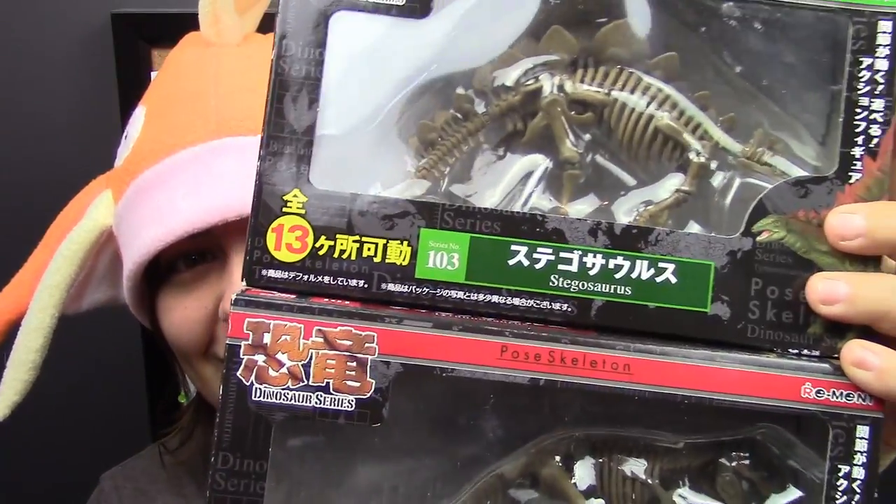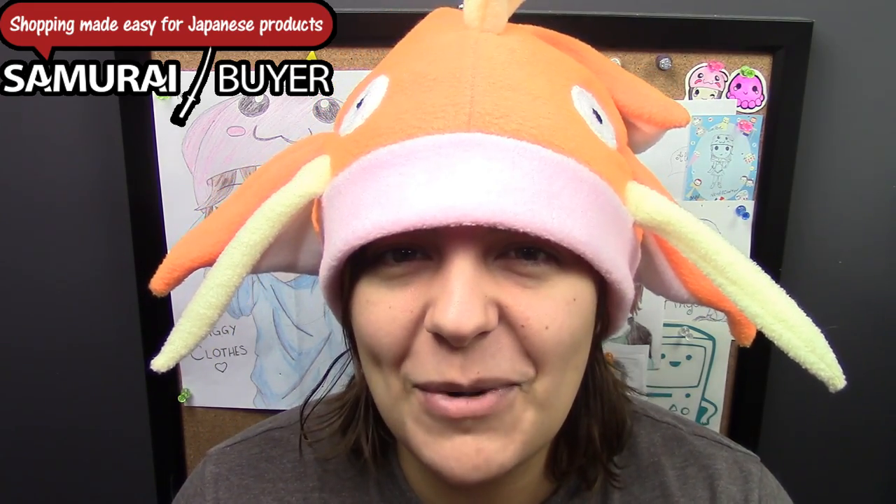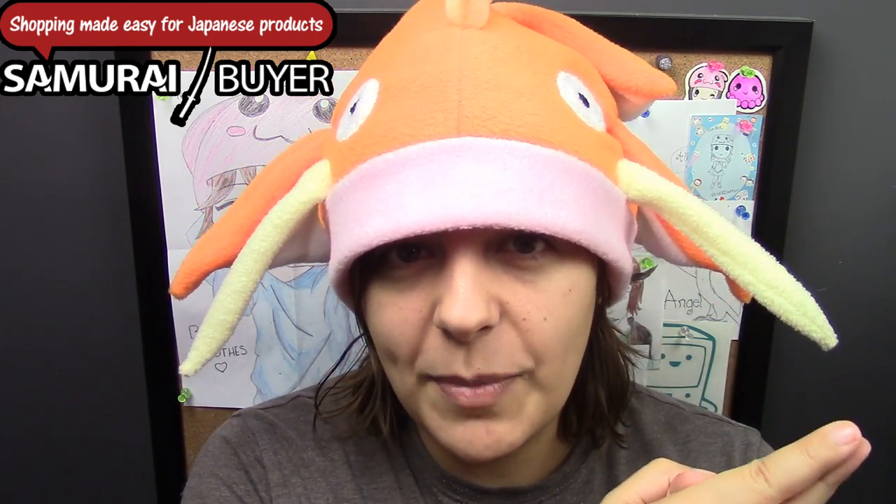I got these off a website called Samurai Buyer. Samurai Buyer allows you to browse websites like Amazon Japan and Rakuten all in the same place — make sure you're on the shopping tab. Most Japanese websites don't necessarily ship internationally, and this is where Samurai Buyer comes in handy. It allows you to ship your items to a Japanese address, and then they ship it to you. The shipping might seem a little expensive, but it's actually not, because once they receive the items it takes about three to four days maximum to get to you, so it's pretty hyper-speed shipping.